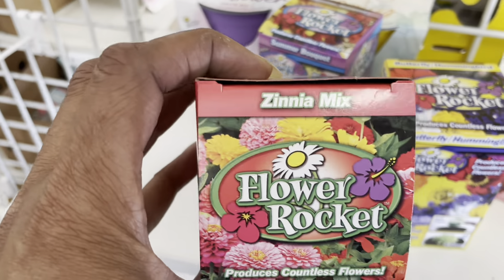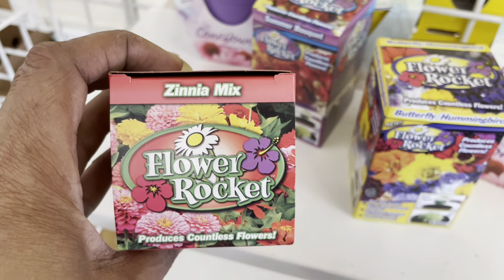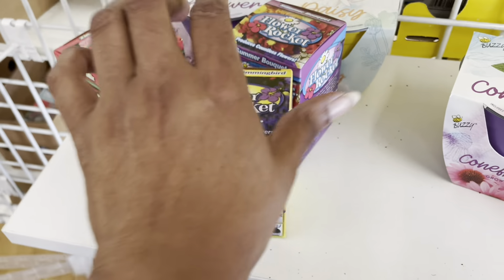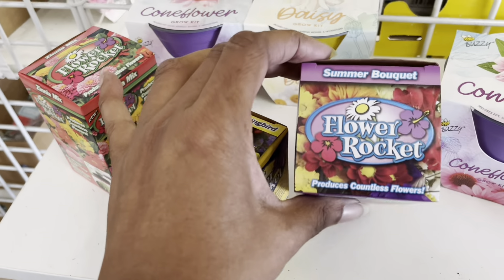Hey guys, welcome to my channel. This is so blessed. I was in Dollar Tree the other day and I wanted to check out the garden section, see if they had anything new.